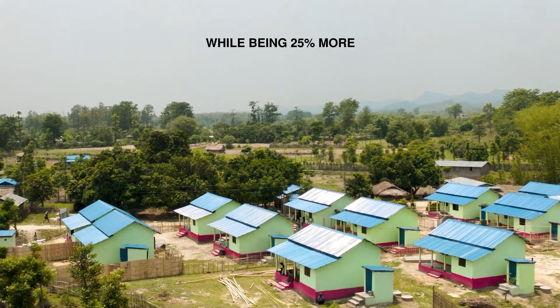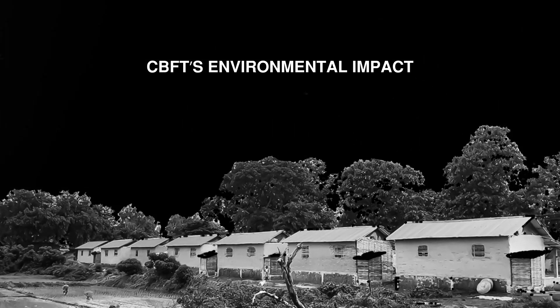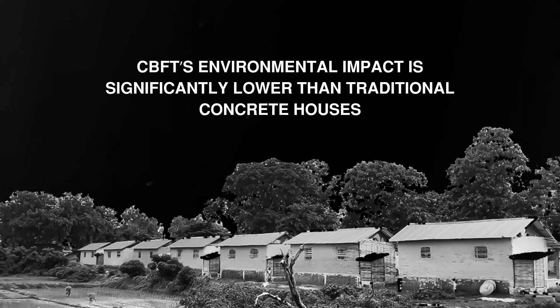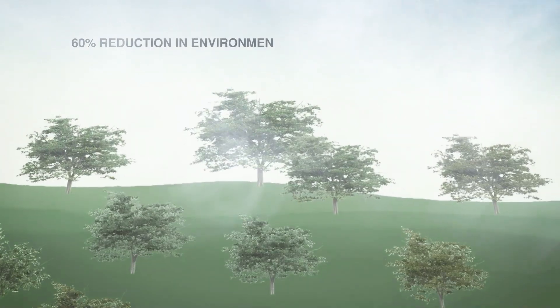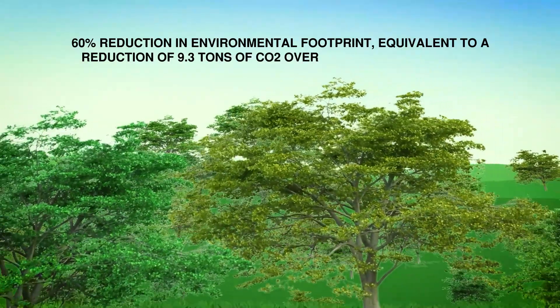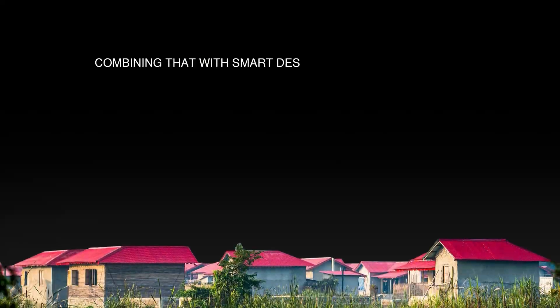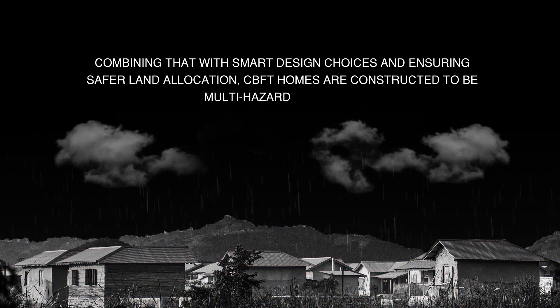CBFT homes are 25% more cost-efficient than conventional homes of similar size. CBFT's environmental impact is significantly lower than traditional concrete houses, with a life cycle analysis indicating a 60% reduction in environmental footprint, equivalent to a reduction of 9.3 tons of carbon dioxide over 25 years of life cycle. Combining that with smart design choices and ensuring safer land allocation, CBFT homes are constructed to be multi-hazard resilient.